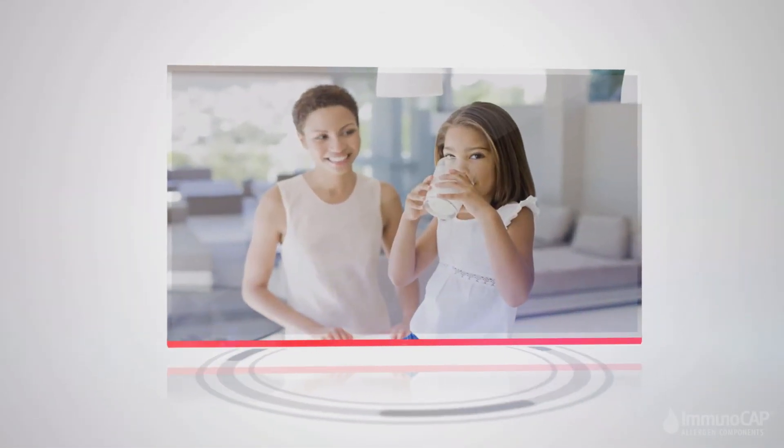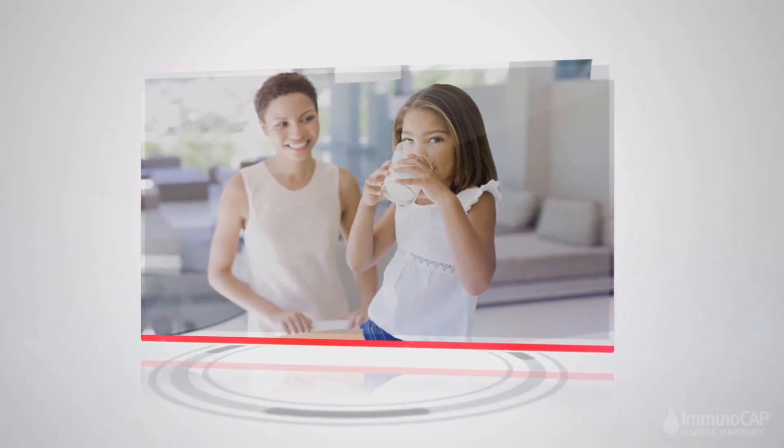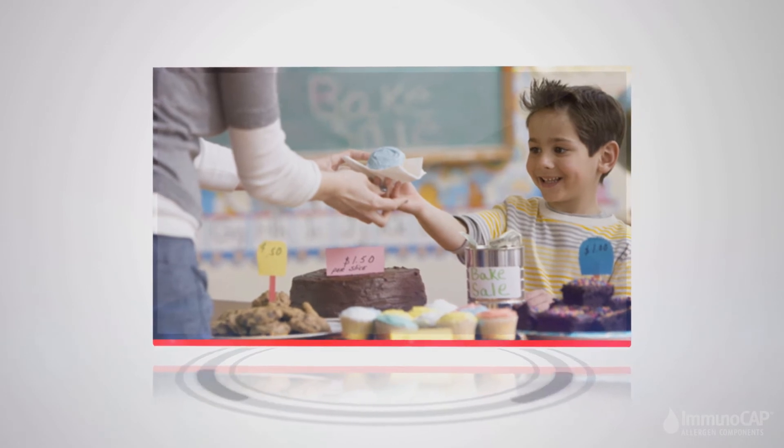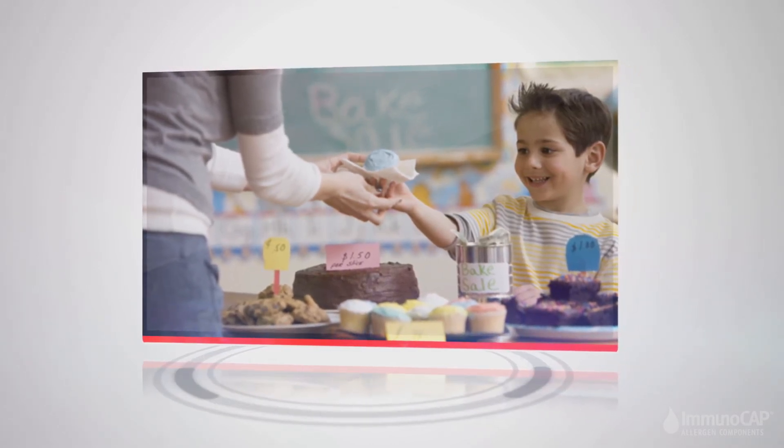Ease the anxiety of guessing about your child's food sensitivities with clear answers. Just imagine if your child could enjoy birthday cake, join friends at the school lunch table, or didn't need to carry an epinephrine injector.